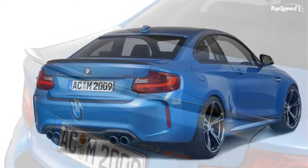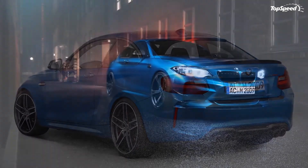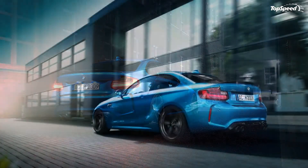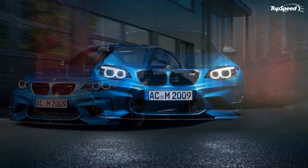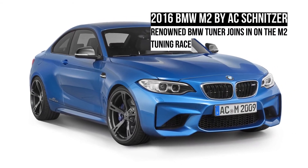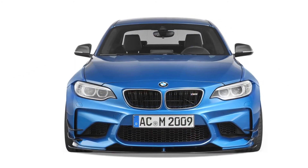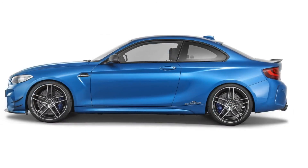Conclusion: the name says it all. AC Schnitzer has had some clunkers along the way, but for the most part the tuner has lived up to its reputation as one of the best aftermarket BMW specialists in the business. This program isn't going to set the tuning world on fire, but it is comprehensive and it is built for the current darling of BMW's M division. Love it: all-encompassing upgrade, components complement one another, it's AC Schnitzer. Leave it: not the highest engine output, might be too much for some, other options available.